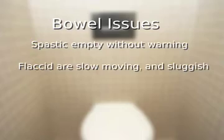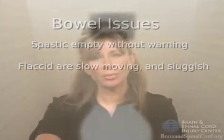Now that we've talked about bladder issues, let's move on to bowel issues. Spinal cord injuries result in the loss of bowel function, and similar to the bladder, bowel issues fall into the categories of spastic or flaccid. Spastic bowels empty on their own without warning, while flaccid bowels are sluggish. Learning how to empty and manage the bowels after a spinal cord injury is an important part of the rehabilitation process. Flaccid bowels require manual emptying, while spastic bowels require a combination of scheduled digital stimulation and stool softeners.